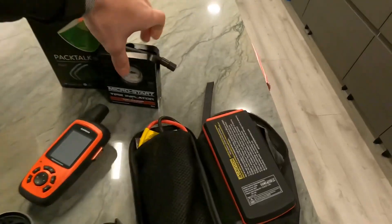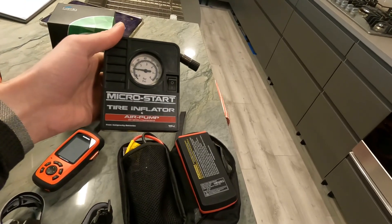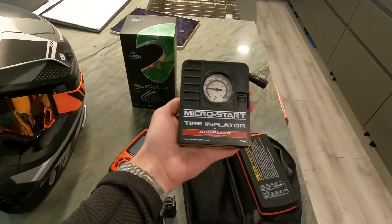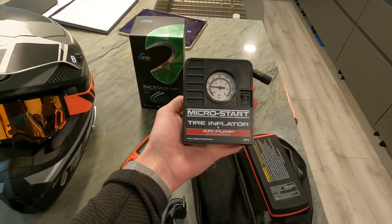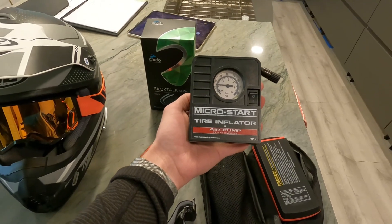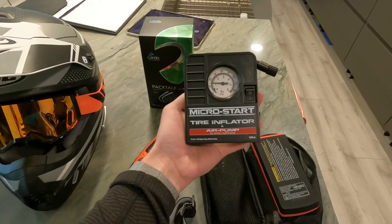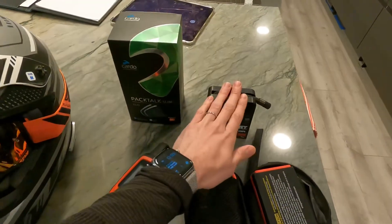Over here we also have an AntiGravity Micro Start tire inflator. I love this, especially on the GS — when you want to lower your tire pressure on a nasty loose gravel or muddy trail, it's nice to have this to air your tires back up before you get on the freeway and ride home.